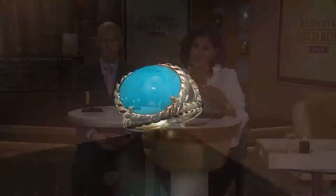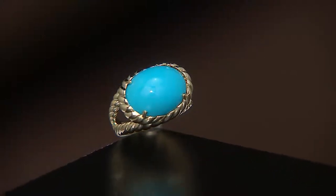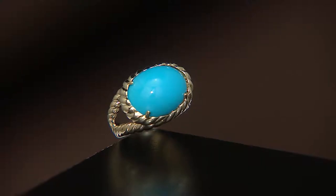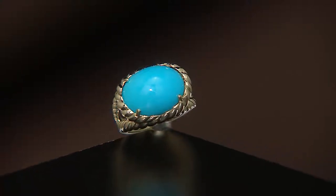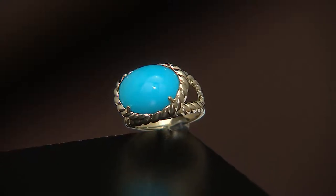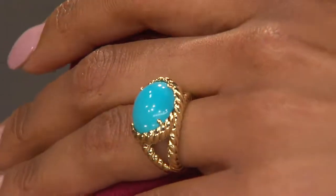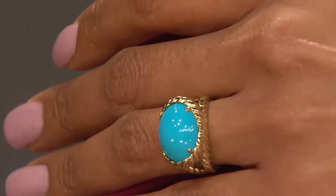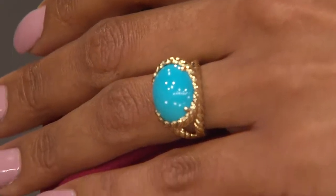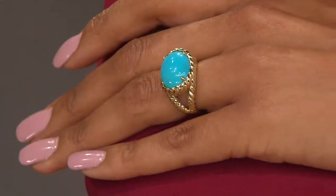When you talk about Sleeping Beauty, we all know what's going on — they closed the mine, we're not getting any more Sleeping Beauty. The whole world of turquoise has gone crazy trying to find it; everyone's hoarding Sleeping Beauty. If you're watching this show you already know all about that because you love jewelry. Now I want to bring your attention to the size of that stone — Sleeping Beauty stones this big are few and far between.